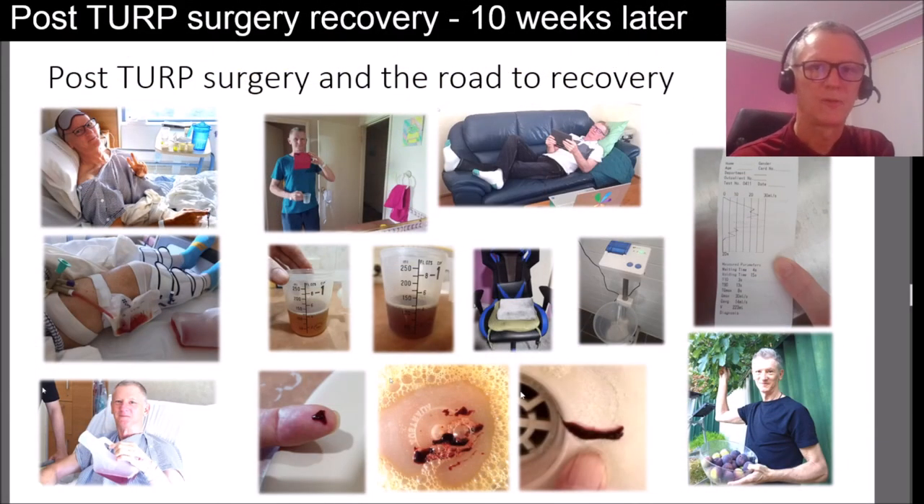It's been over two months since I had my TURP surgery and I've been at home recovering, so I thought it was time to produce another video. I've done two other videos — one called 'Living with Catheters, BPH and UTIs,' and the second about the TURP surgery itself and what happens in hospital step by step. So I thought it was time to do a third video about how my recovery has been going now that I've had the surgery and I'm back at home.